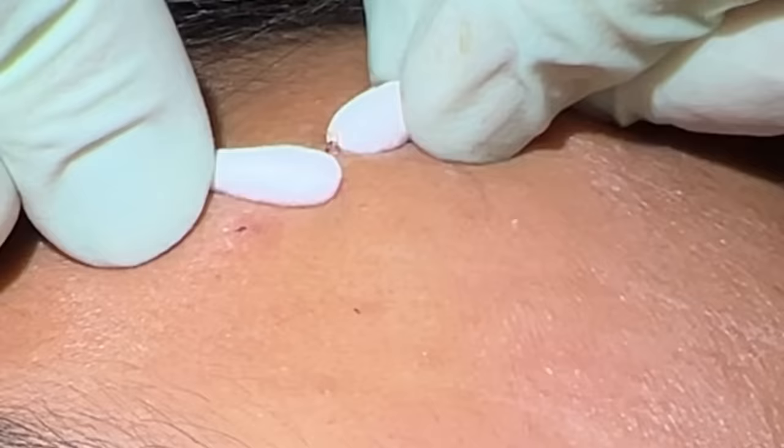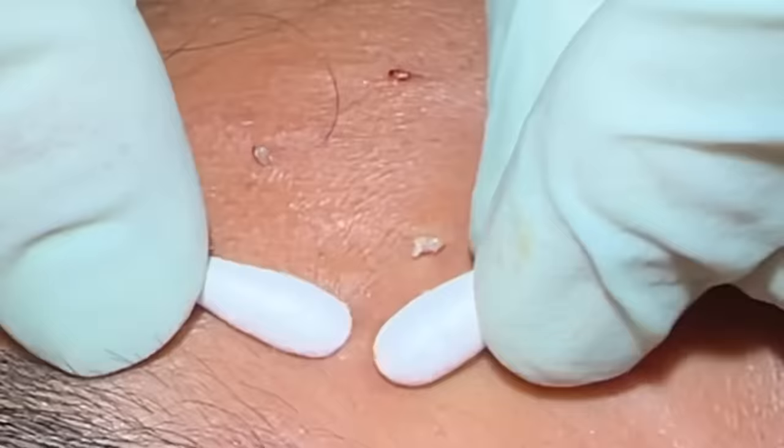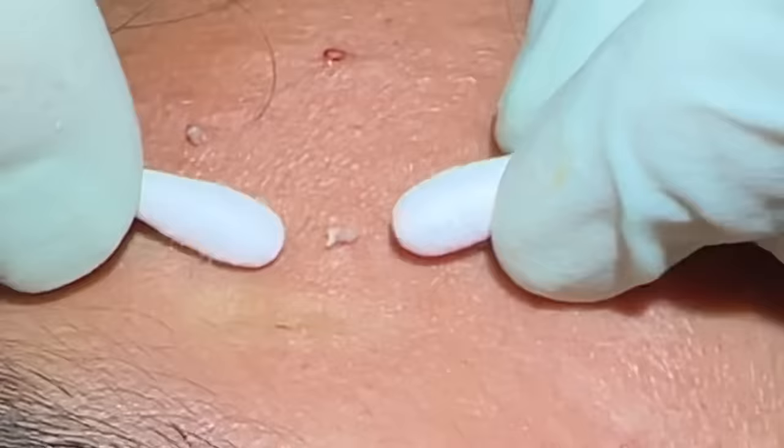I did have a hair wrap there earlier. Nice little plug — another plug. Work our way down the line here. Little hairs in there you can see too. Come back to the line just a little — let's see one more right here.